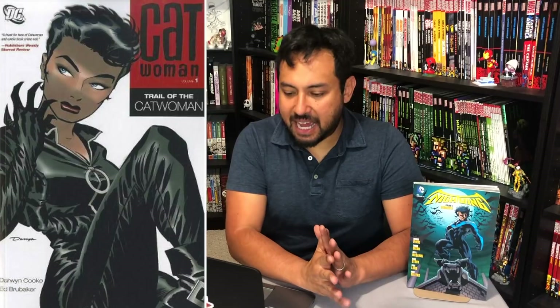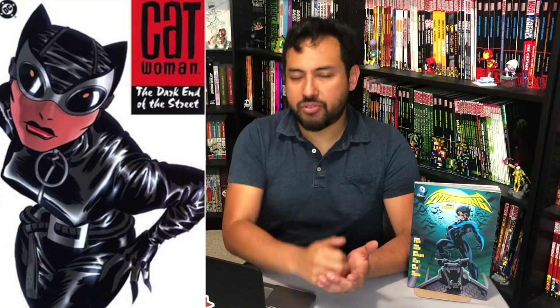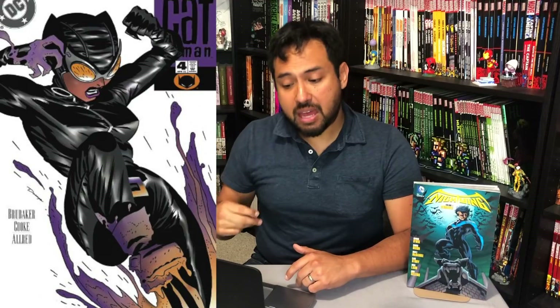Moving on to number 17: Catwoman by Ed Brubaker — just his run before the Will Pfeiffer run. Let's kick it off with Detective Comics 759 all the way to 762, then move on to Catwoman 1 through 37, and then Catwoman Secret Files number 1.